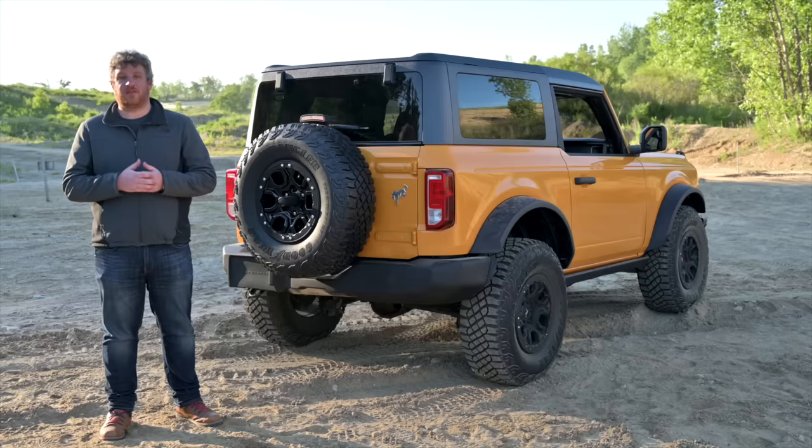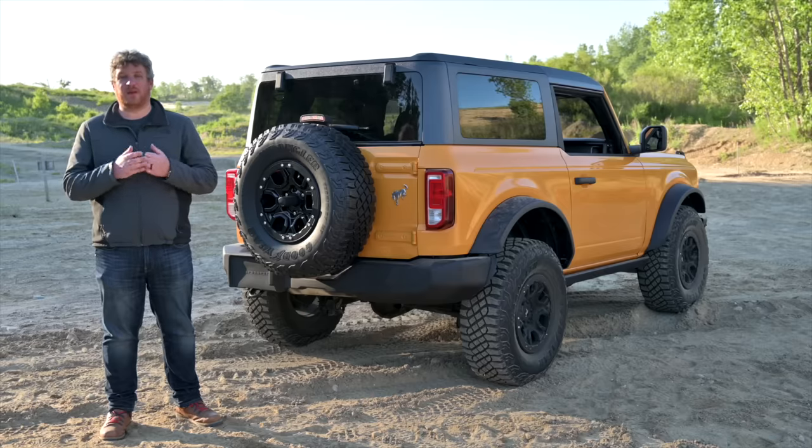The Bronco's 21st-century return is just a little ways off. While today marks its official debut, consumers are going to be waiting a few months before they can park it in the driveway.